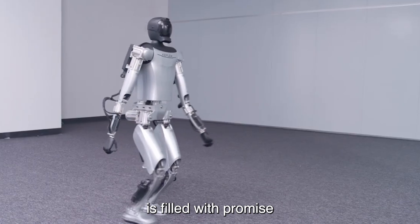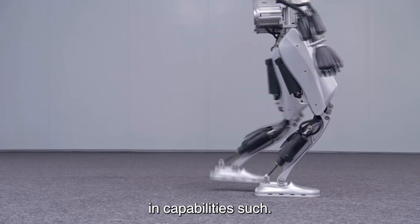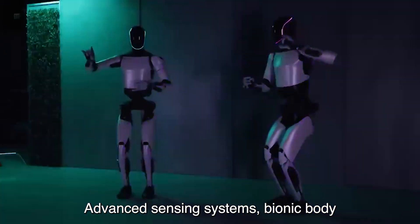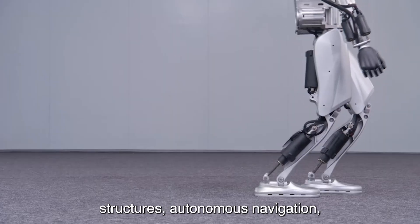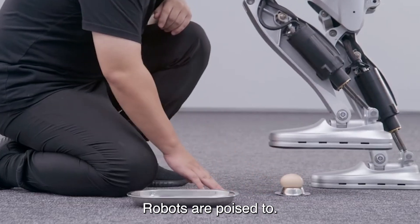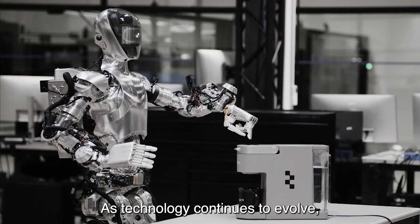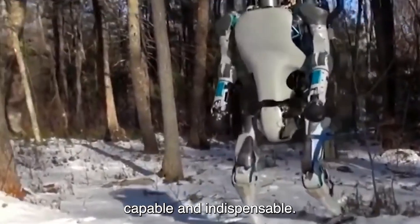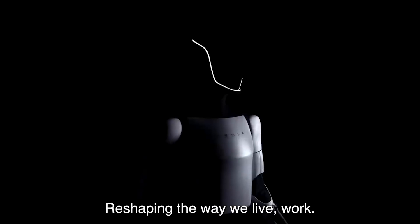The future of robotics is filled with promise and possibility. With advanced features such as artificial intelligence, advanced sensing systems, bionic body structures, autonomous navigation, and human-robot collaboration, robots are poised to transform every aspect of our lives. As technology continues to evolve, robots will become increasingly intelligent, capable, and indispensable, reshaping the way we live, work, and interact with the world around us.